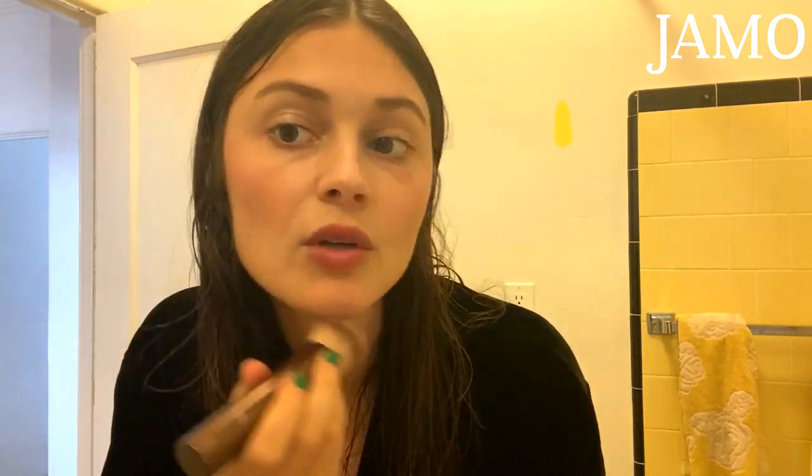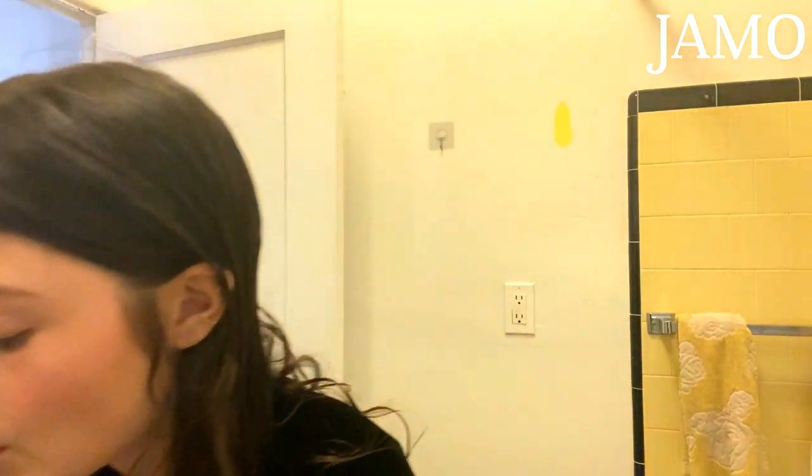Everything that I've shown you is really subtle — like you could look and think maybe I'm not wearing makeup either. It's super subtle, but when you layer everything up like I have, it just makes your features pop a lot — your natural features pop. So that's my no-makeup makeup look, kind of done.